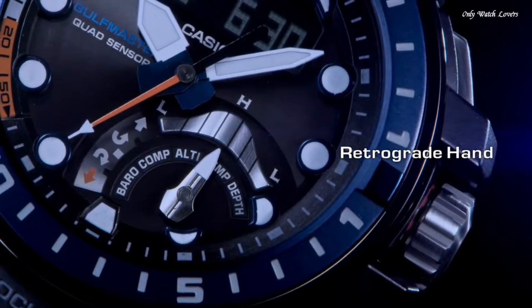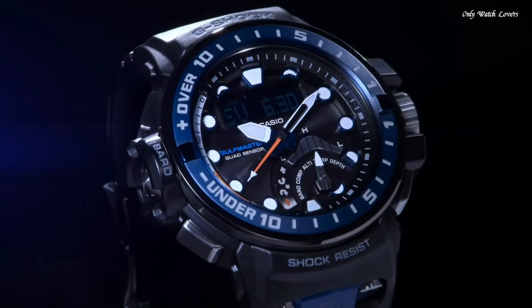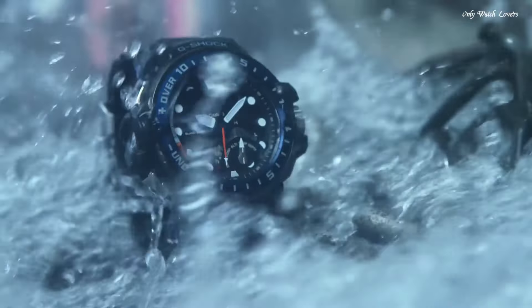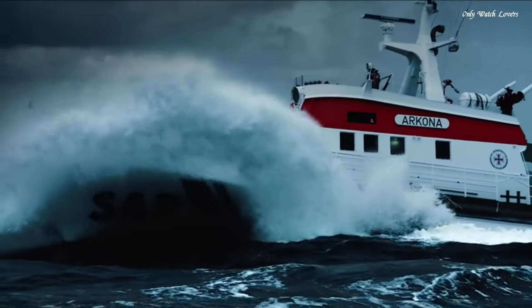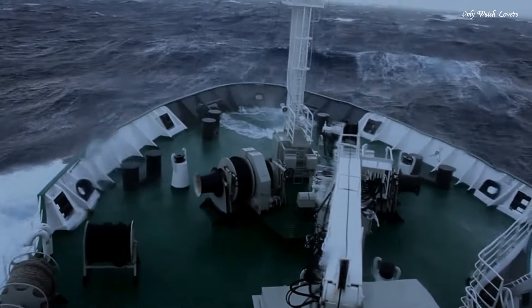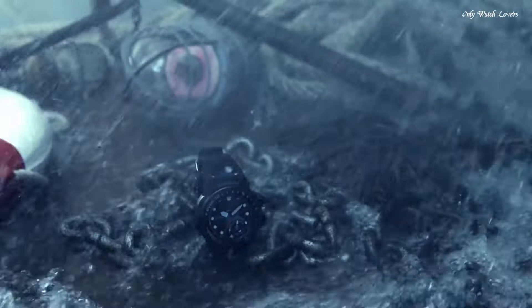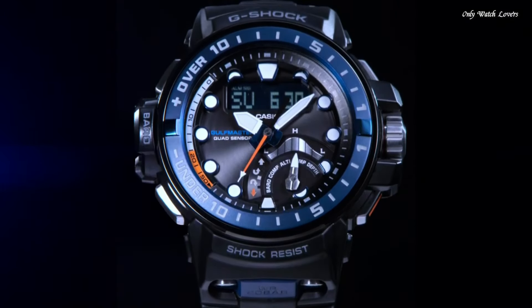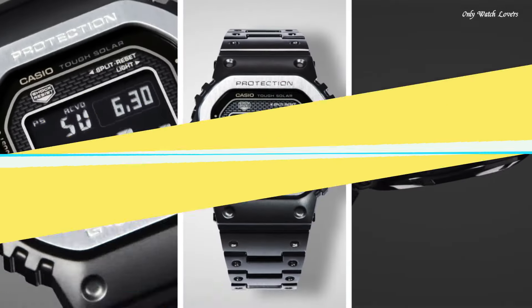The following features are equipped: screw-down crown, glowing hands, glowing markers, radio-controlled compass, barometer, altimeter, depth measurement, thermometer, world time, tide graph, moon phase, chronograph, countdown timer, alarm, power reserve indicator, perpetual calendar, backlight, date, day, month.